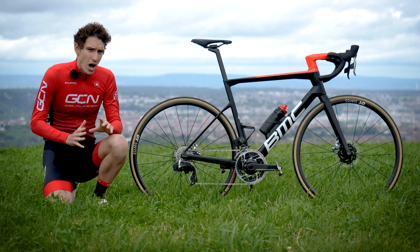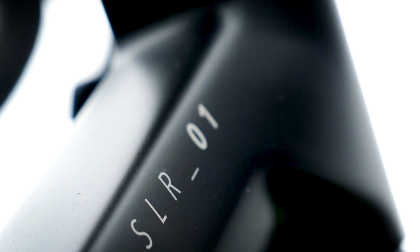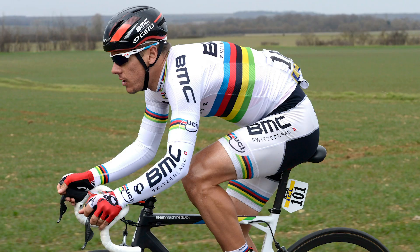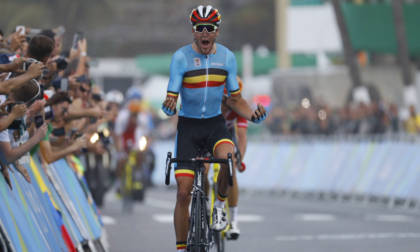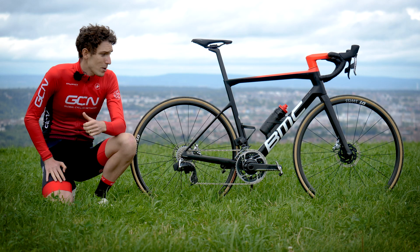The T-Machine SLR as a name is now 10 years old. In that time, those bikes have won just about everything going in pro racing, from spring classics to grand tours to world titles and Olympic gold medals to boot. It's fair to say that when it comes to going fast, BMC know what they're talking about. The question is, though, what has been their latest move?